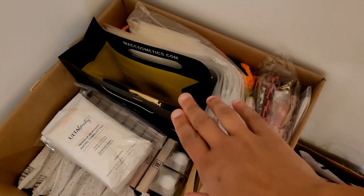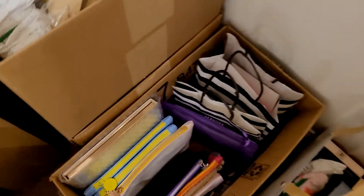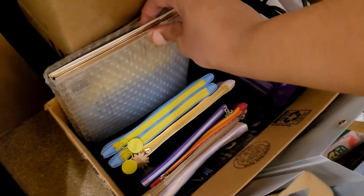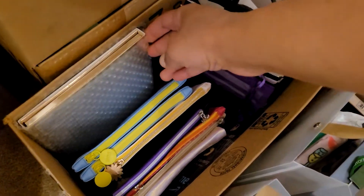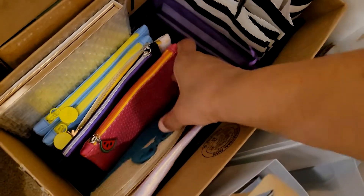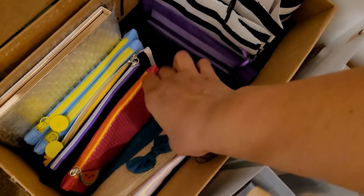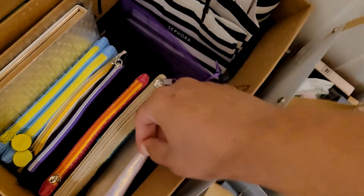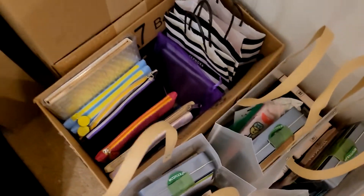I believe this is donations from someone at the playhouse when they decluttered some makeup that they had not used. These are just empty bags. This is a palette that I pulled from my Mercari store that was never used. And these are Ipsy bags — even though they're a little small for Eclectic Beauty stuff, if it's just a few items like an eyeshadow palette and a lip gloss, that'll fit in there.